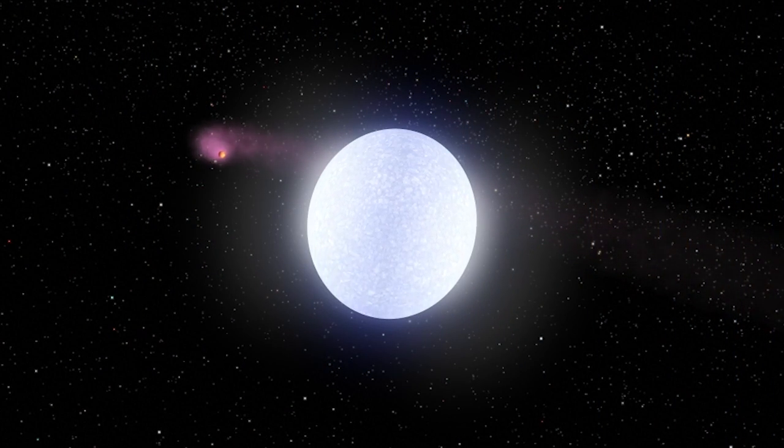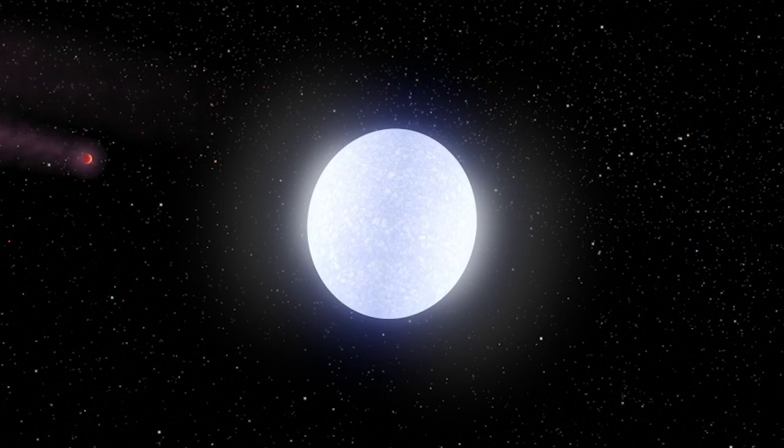We've observed interactions between binary stars where mass is transferring from one star to the other. We've even measured the magnetic field activity cycle in other stars, similar to our own sun's magnetic activity cycle.